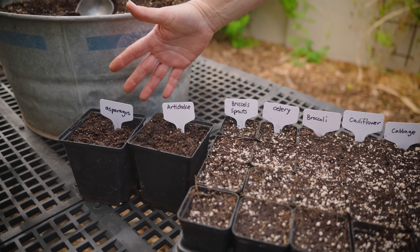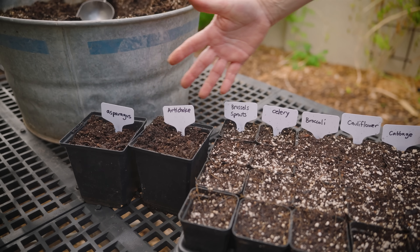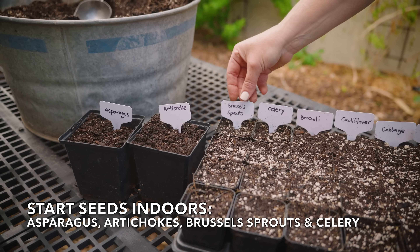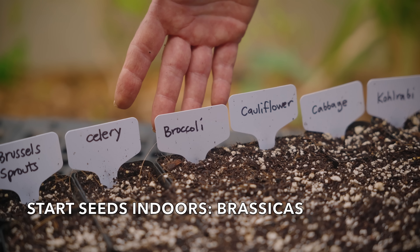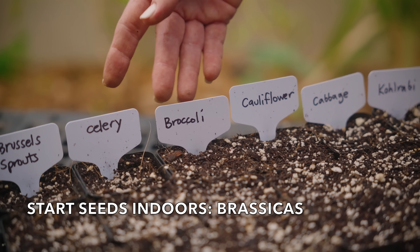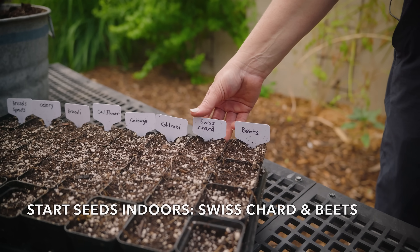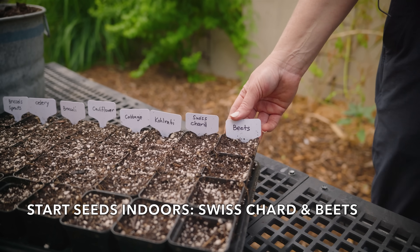Other options for starting indoors are crops that can take a little while to get started from seed, like asparagus, artichokes, brussels sprouts, and celery. It's also a good time to start seeds for all the brassicas — things like broccoli, cauliflower, cabbage, and kohlrabi. You can also start Swiss chard and beet seeds indoors.